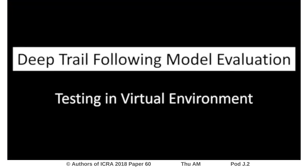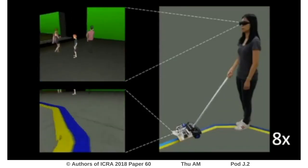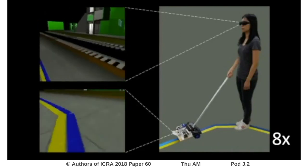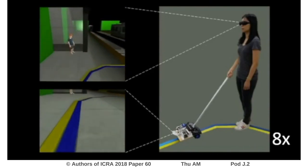A virtual environment offered a safe and reproducible experiment in dynamic environments for safety considerations. We constructed a 3D model of the Kenmore Station in Boston in which to conduct our model evaluation. The virtual environment included a few virtual pedestrians walking around.